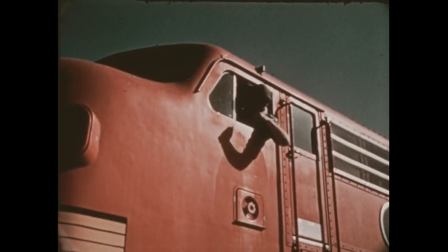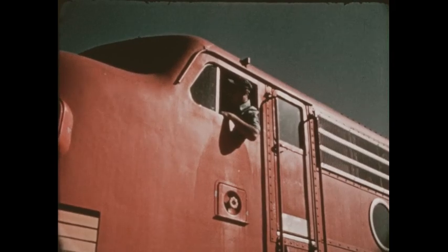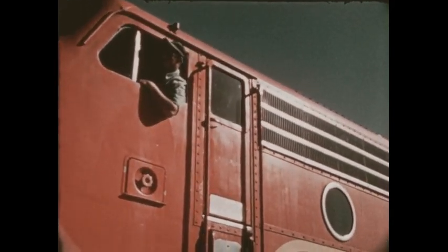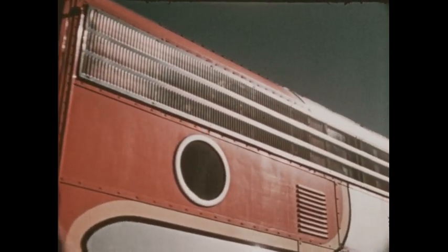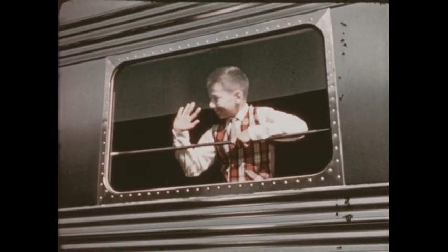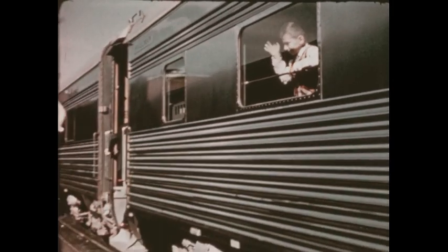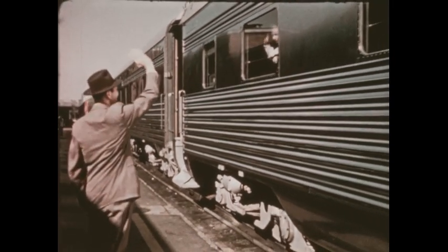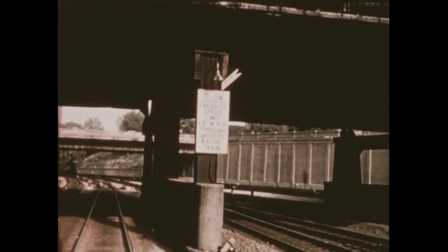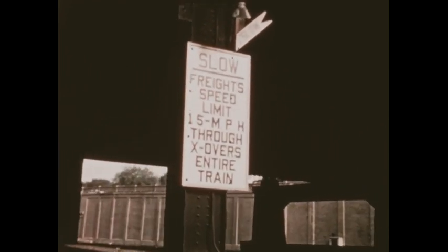The engineer gets the go-ahead signal. He opens the throttle. The huge locomotive sets the train in motion, slowly at first. The signal light is green. The road is clear. Through the railroad yards, the train travels slowly.